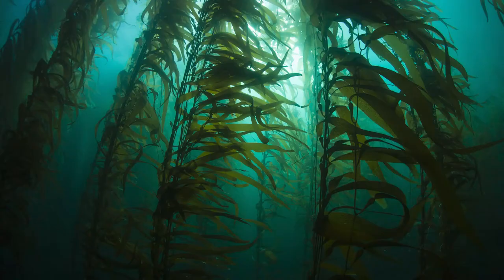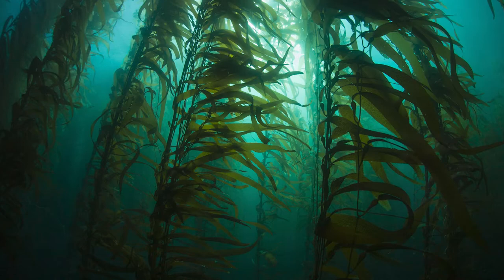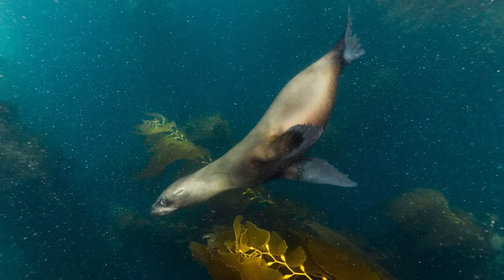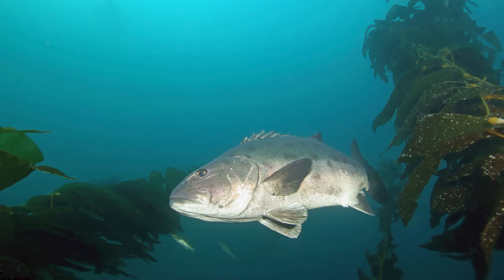Why did they choose the Channel Islands? I have my theories — it's an absolutely wonderful place. It's so productive. It has giant kelp forests that really harbor lots and lots of marine life. It's really a hot spot in terms of biological diversity, biodiversity. So it seems like a really ideal place if you're looking for a new home, looking for a place to sustain your family. I don't think you can find a much better spot.